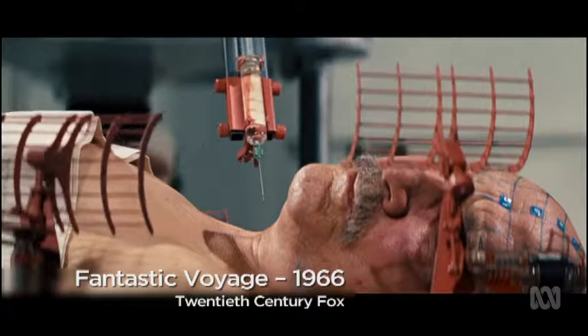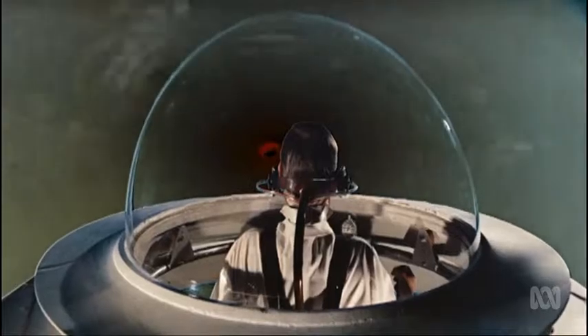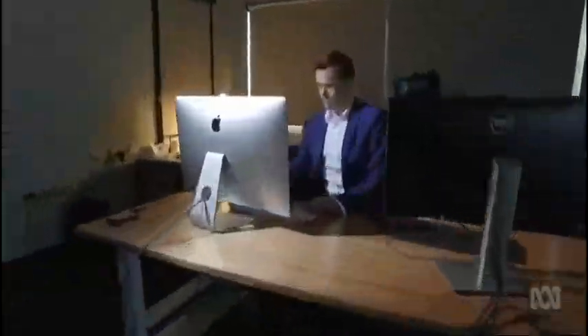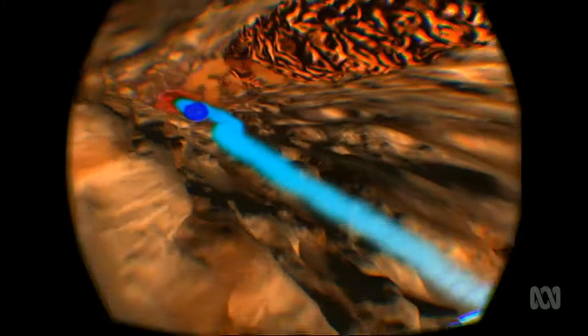Back in the 60s, moviegoers took a fantastic voyage inside the human body, courtesy of Hollywood. We stand in the middle of infinity between outer and inner space. What was science fiction then is now a virtual science fact. We can take the data, use VR technologies and fuse them together to actually allow people to experience it in the same way that we see in these sci-fi movies.